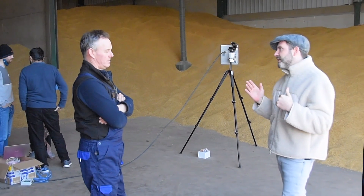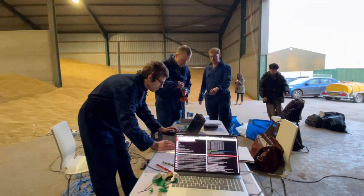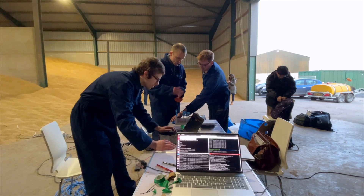Agri-EPI Centre, as with many of our projects, has been involved at a number of levels on this — primarily to partner CROVER with Robert at Upper Nisbet, which has been particularly helpful given the size of his grain storage unit here.